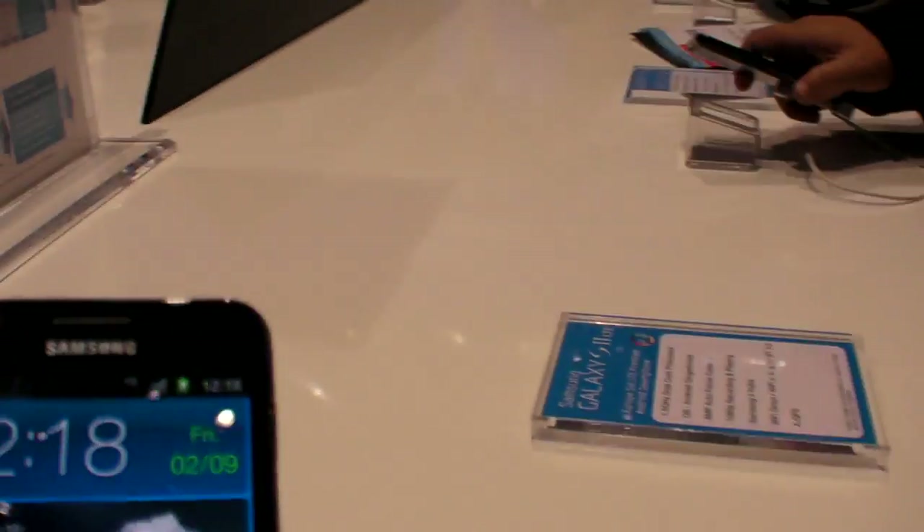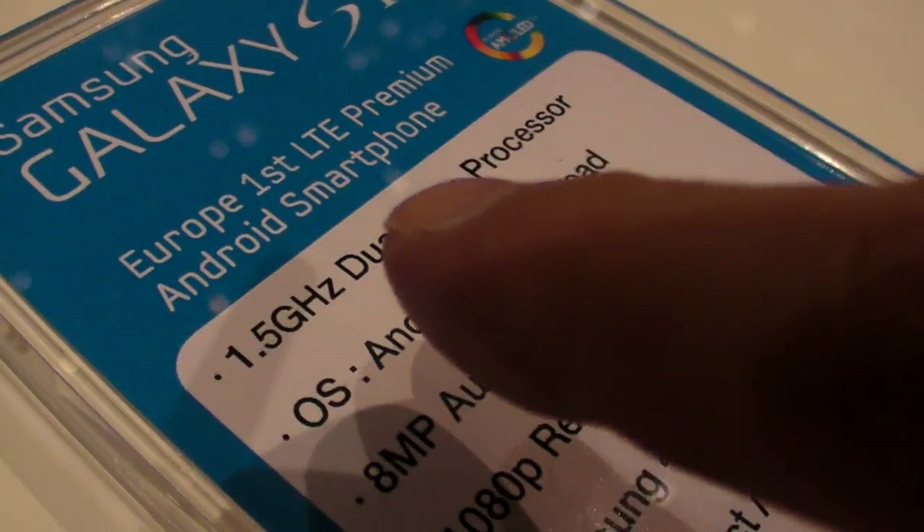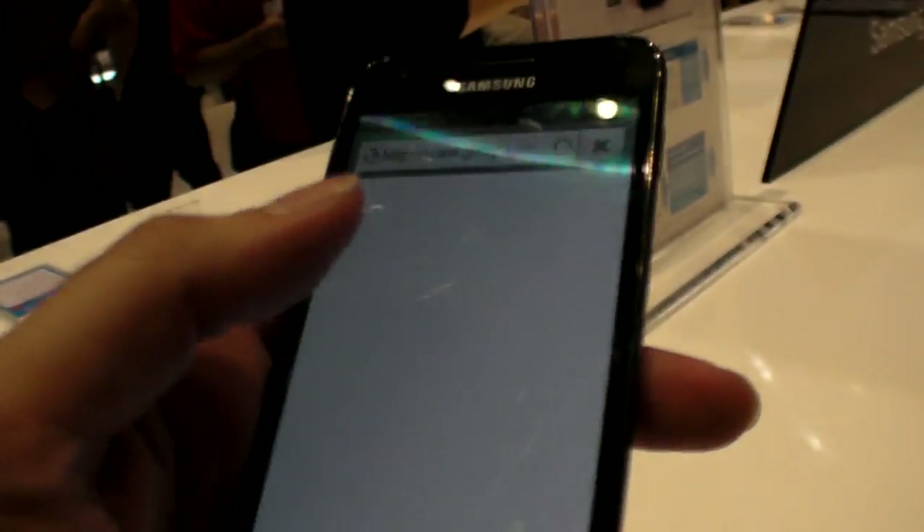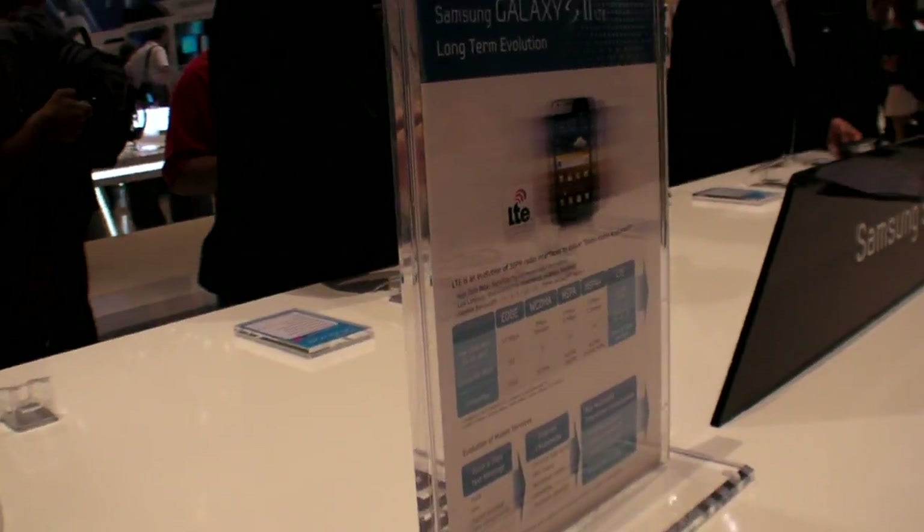This is a new 1.5 GHz. It might be a TI processor, or it might be the Apple 4.460, or maybe it's just to operate it.